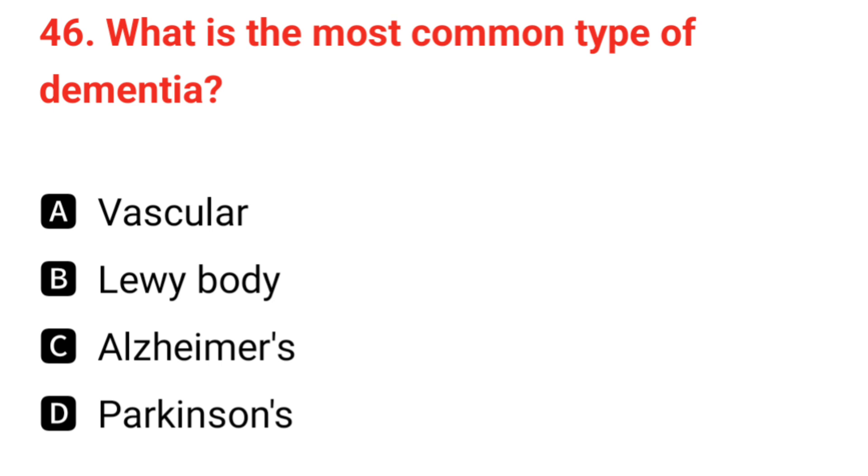Q46. What is the most common type of dementia? The correct answer is C: Alzheimer's.